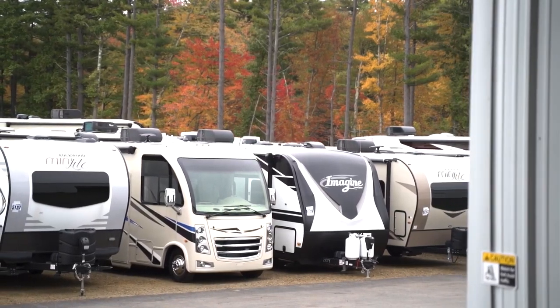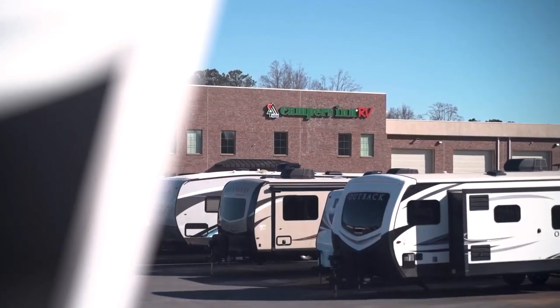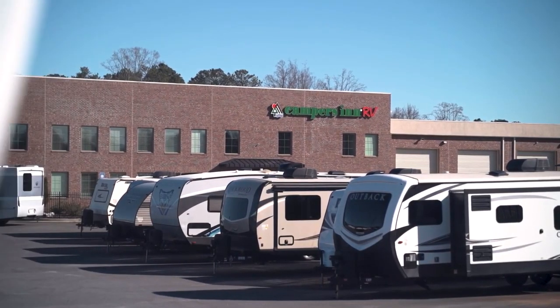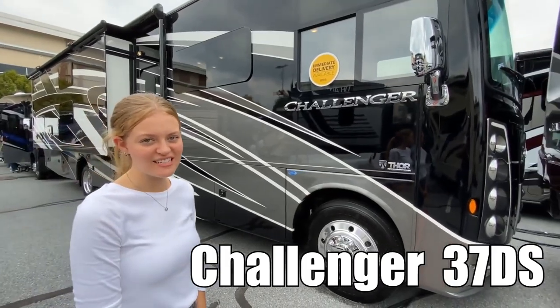Here's another great RV from America's number one family-operated RV dealer, Campers Inn RV, the RVers trusted resource. Hi, I'm Brittany, and this is the Thor Challenger 37 DS. Let's go.